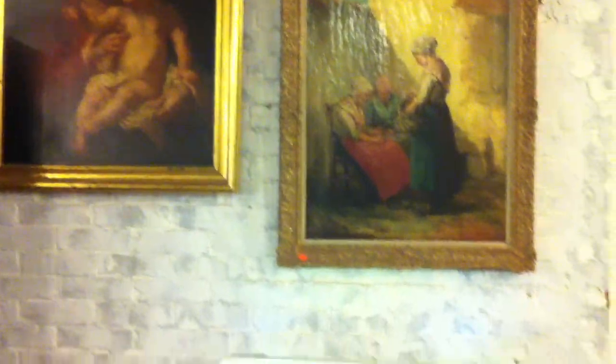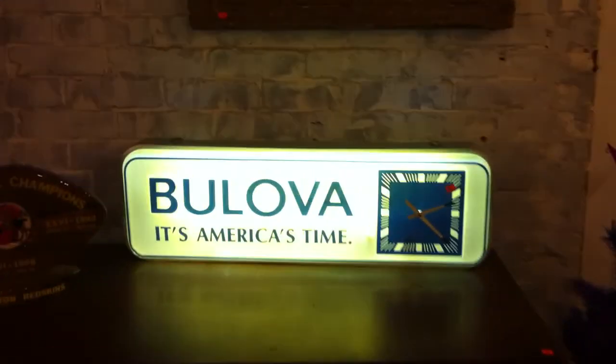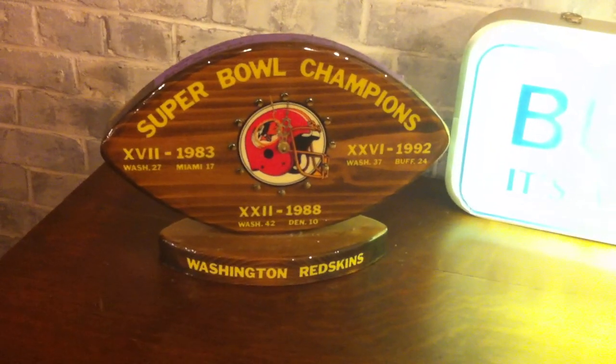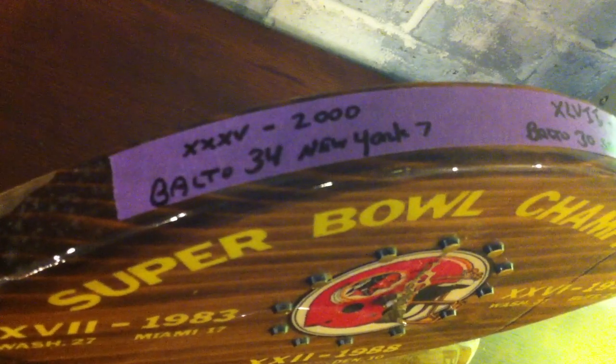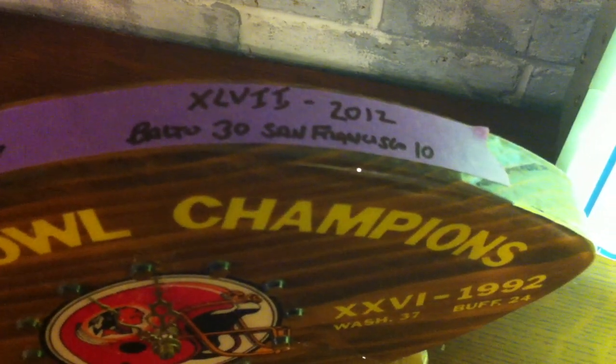Ladies and gentlemen, this sale is Sunday, January 27th, starting at 3:30pm. There's no football, so we expect to see you there. Oh, here's a moment — look at that, a Redskins Super Bowl plaque right there, that's wonderful, and that's also in the sale. There's no football because the Ravens are playing in the Super Bowl in two weeks — you know how we love our Ravens. Go Ravens!